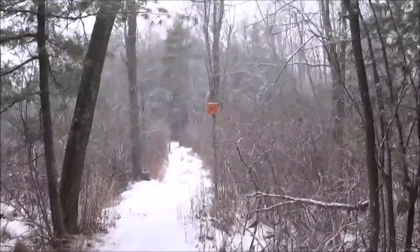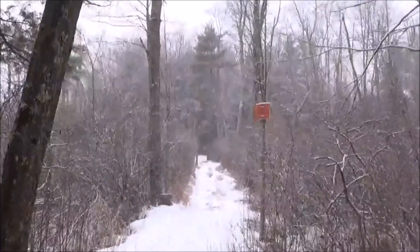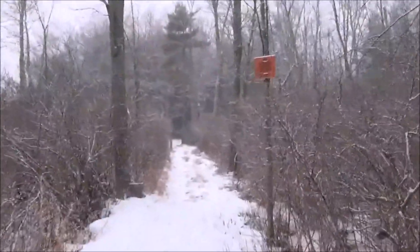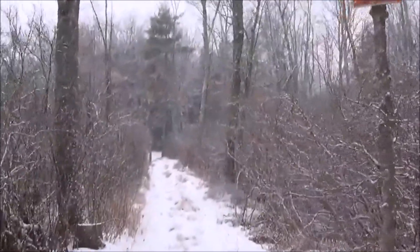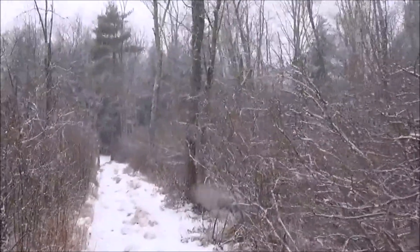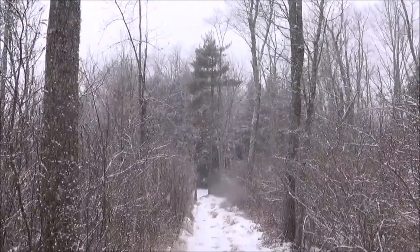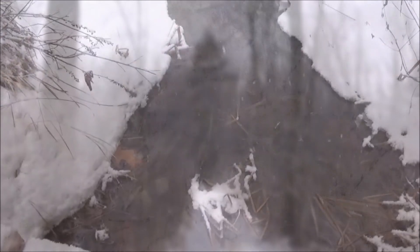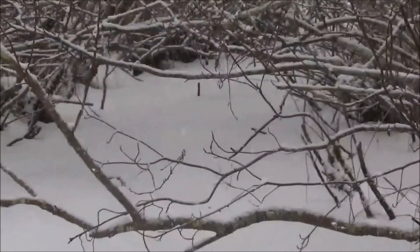This area that I'm going to is inaccessible most of the year from this direction, just because this part of the trail is flooded over throughout the spring, summer, and fall — and I guess in the winter too. It's just that it's frozen over in the winter so I can get through. Here's a little inlet to the pond that goes under the trail.